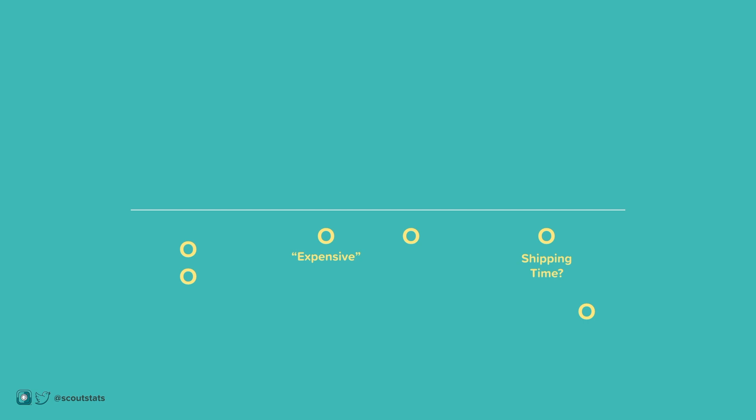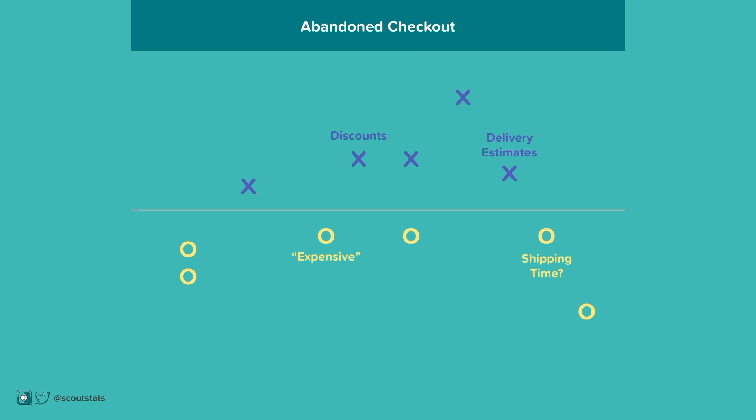And on the other side, you have your defensive strategy to respond to each. Think about a maybe customer as someone with the ball. Your strategy should be defensive — you need to block their reason from reaching the abandoned checkout zone. The way to do this is to identify their reason before it goes too far.